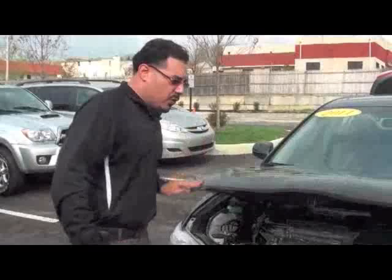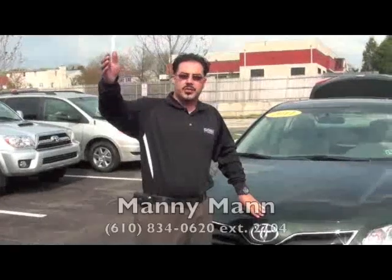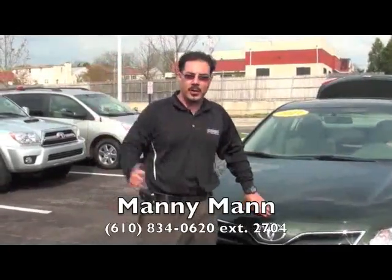We're located here on Chemical Road in Conshohocken. Our address is 550 Westridge Pike. And as for me, my name is Manny. My extension is 2704. We look forward to seeing you.